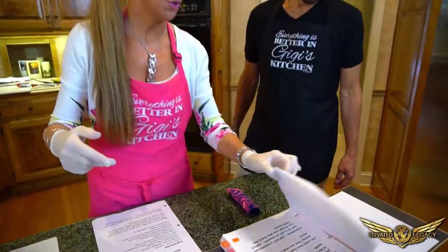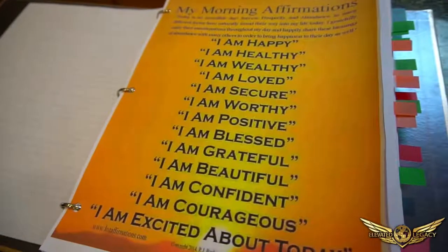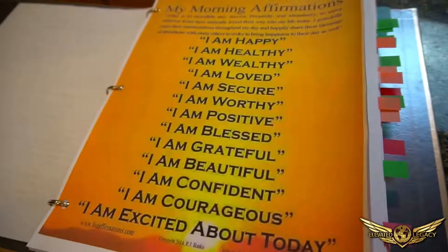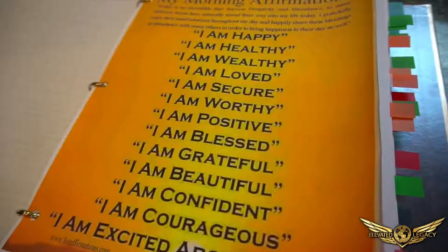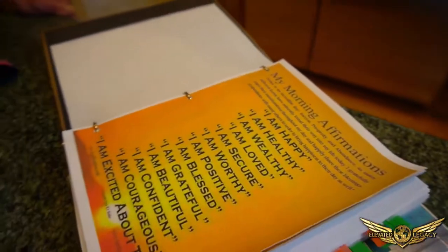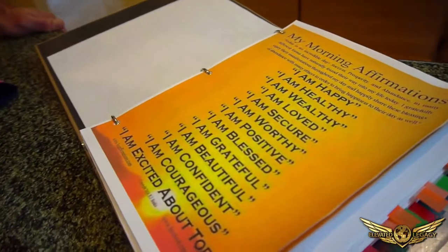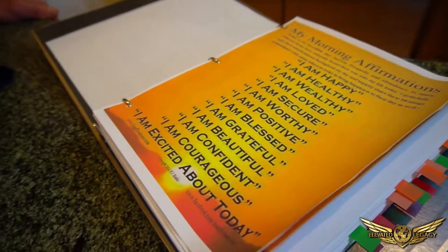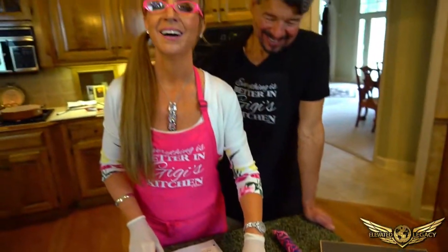We start with our affirmation, because it's so important. I am happy. I am healthy. I am wealthy. I am loved. I am secure. I am worthy. I am positive. I am blessed. I am grateful. I'm beautiful. I'm handsome. I am confident. I'm courageous. And I am excited about today.